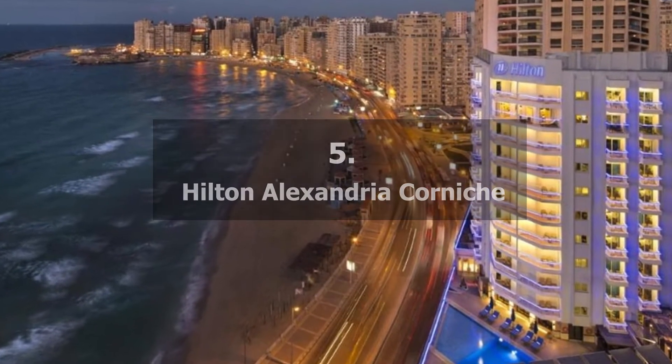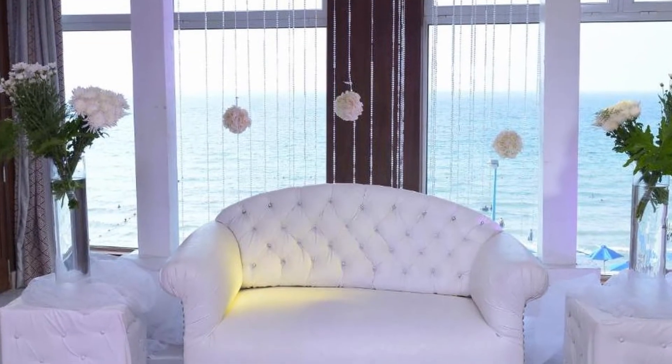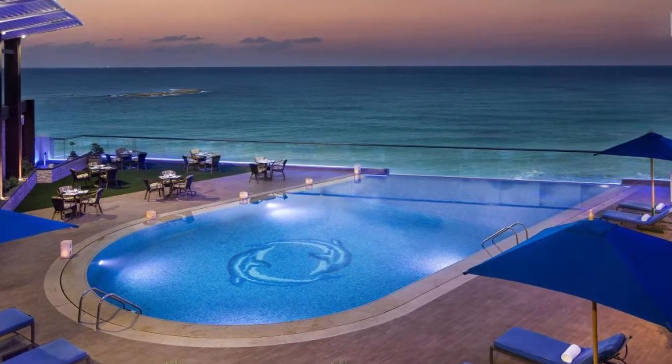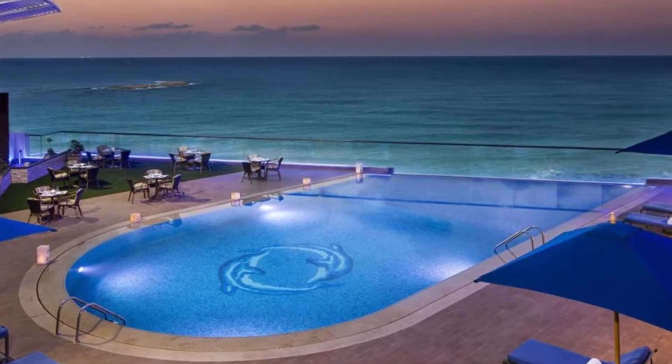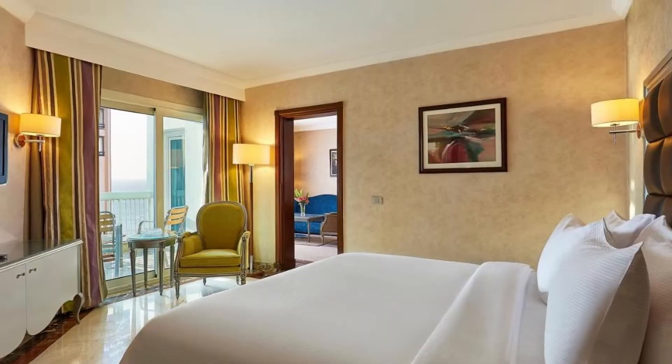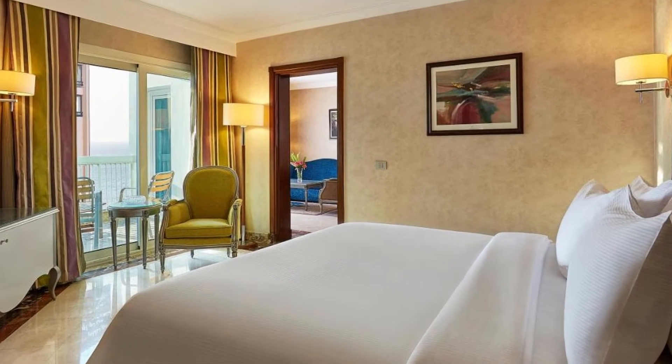Hilton Alexandria Cornish. This hotel has a private beach and a spa center, and has a prime location in the center of Alexandria. Visitors can savor a variety of cuisines at the six outlets, or take in coastal views from the expansive pool patio.